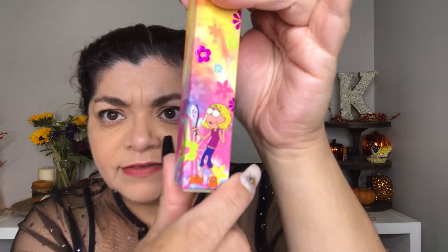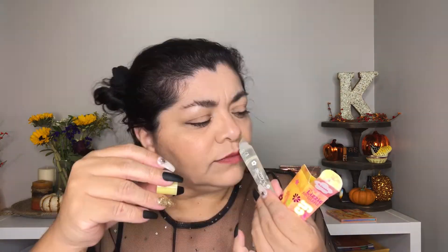Next we have the Lizzie McGuire So Juicy Plumping Gloss in the shade Lizzie — it's a clear gloss that smells like bubble gum. I feel like this will be something my daughter or niece would wear. It has a very thick consistency with a little bit of tingling — more minty than anything else — but it smells sweet and tastes like bubble gum.